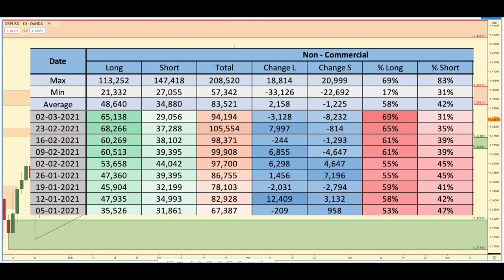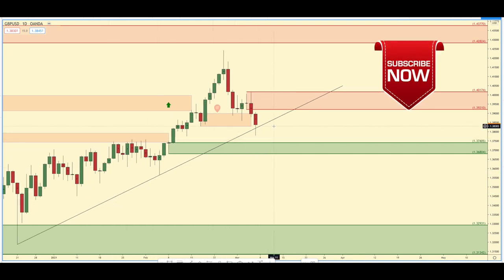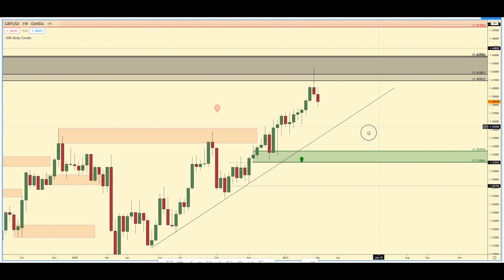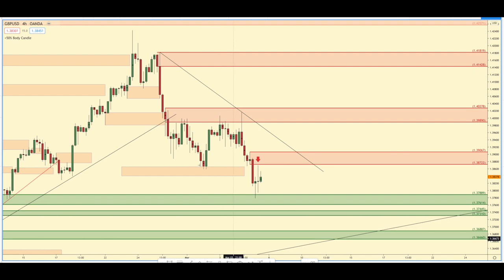Looking at GBP USD, the past week they got rid of 3,000 longs but also got rid of 8,000 shorts. They are still majority long — 69% long to 31% short. This zone has been removed for me; this wick isn't large enough for me to consider it an emotional candle. But this trend line is still holding, so I'm kind of just sitting on my toes. I don't want to short this daily supply yet. What I'm basically looking for is this daily supply to be removed and then look for longs again on the smaller timeframes. But looking at the weekly chart, we do have a weekly supply that's in control right now — and on the four hour chart, those weekly supply zones are being respected.